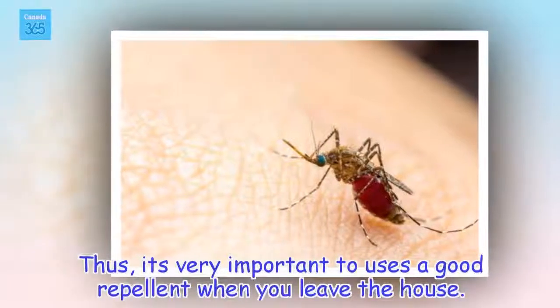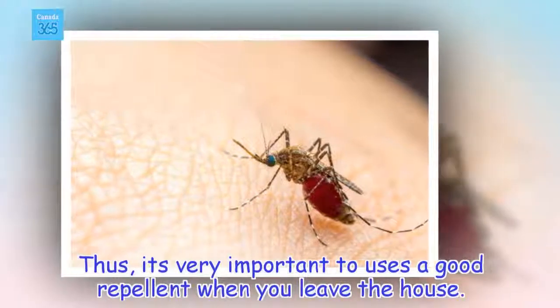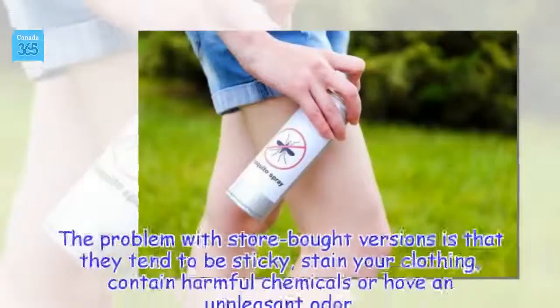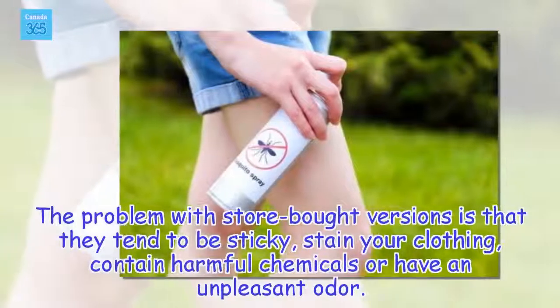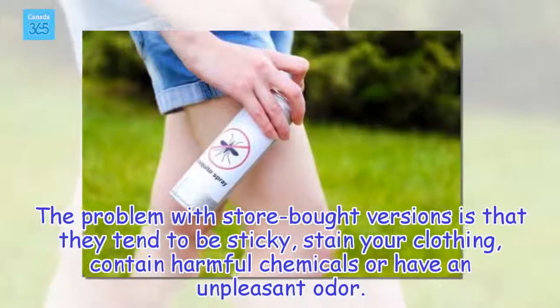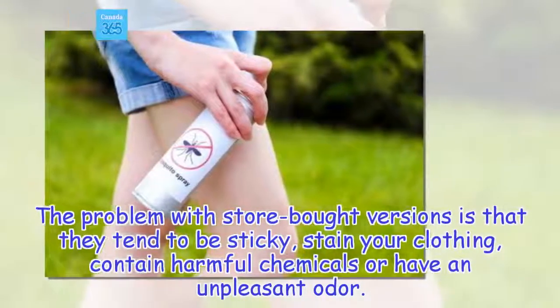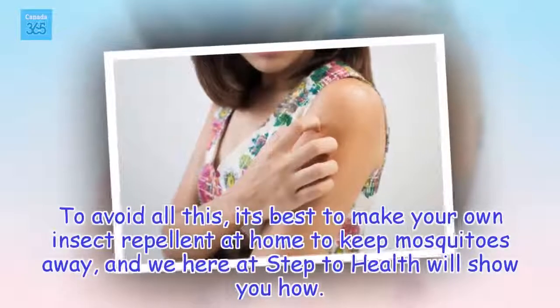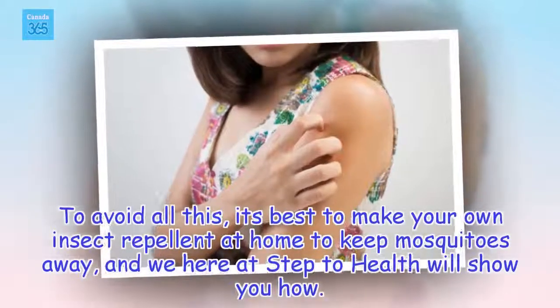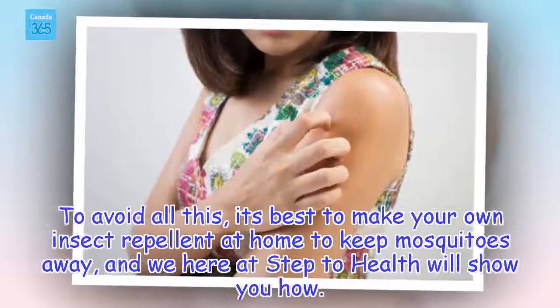Thus, it's very important to use a good repellent when you leave the house. The problem with store-bought versions is that they tend to be sticky, stain your clothing, contain harmful chemicals, or have an unpleasant odor. To avoid all this, it's best to make your own insect repellent at home to keep mosquitoes away, and we here at Step2Health will show you how.